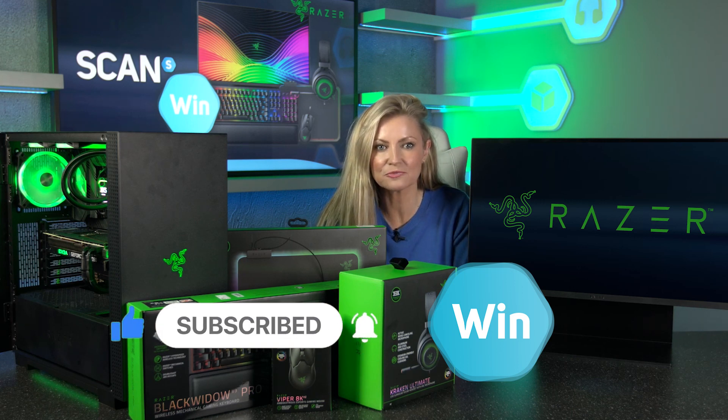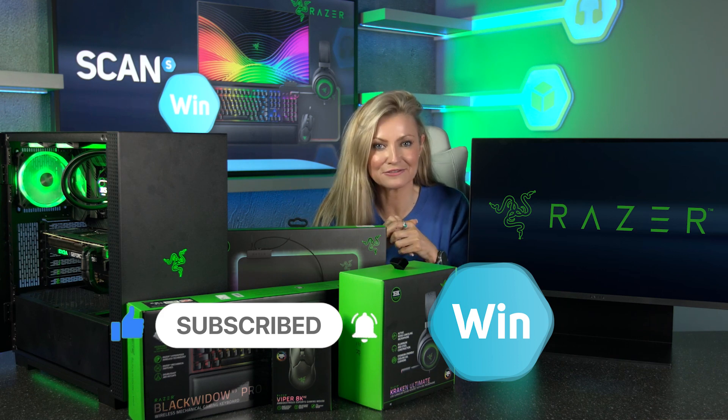A huge thank you to Razer for working with us to bring you this awesome prize. And of course, a massive good luck.